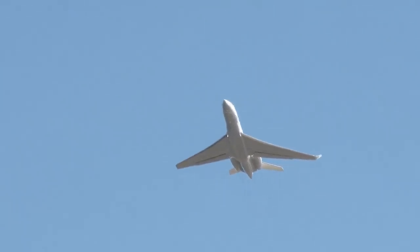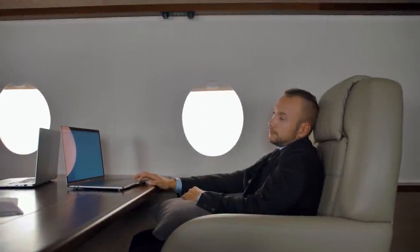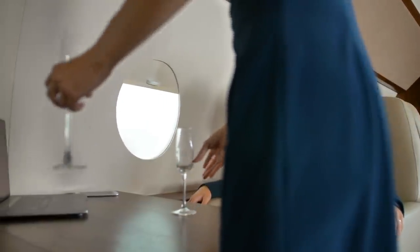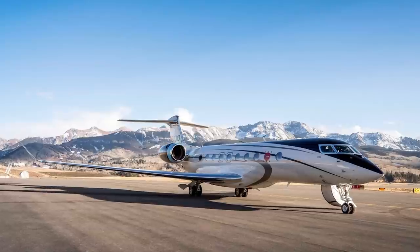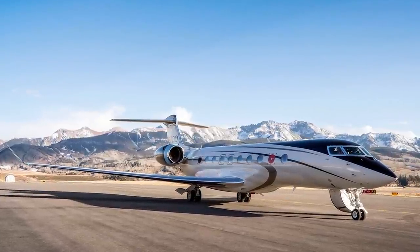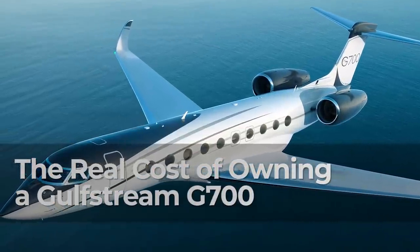Private jets are becoming the preferred way of traveling for those who can afford it. It's one of the biggest indicators of a luxury lifestyle, with owning your own plane being amongst the most coveted ways to jet set. Owning as opposed to chartering a business jet is associated with dedicated usage, added convenience, and an unlimited number of flying hours. One of the most luxurious private jets available is the Gulfstream G700. Here is the real cost of owning one.